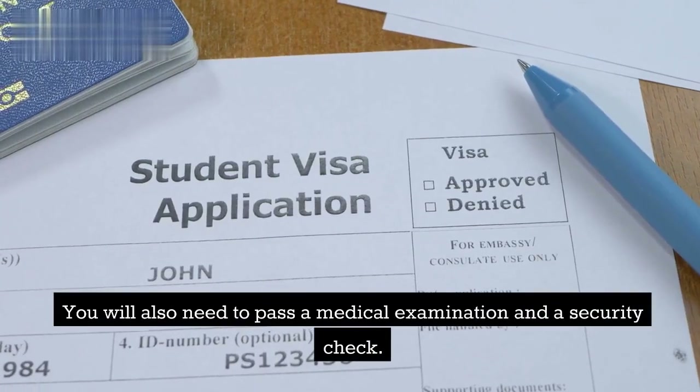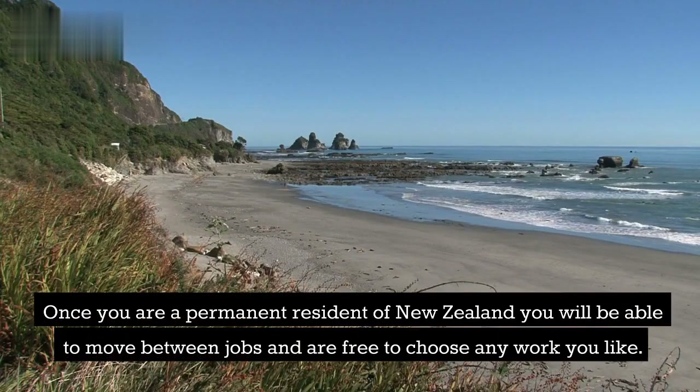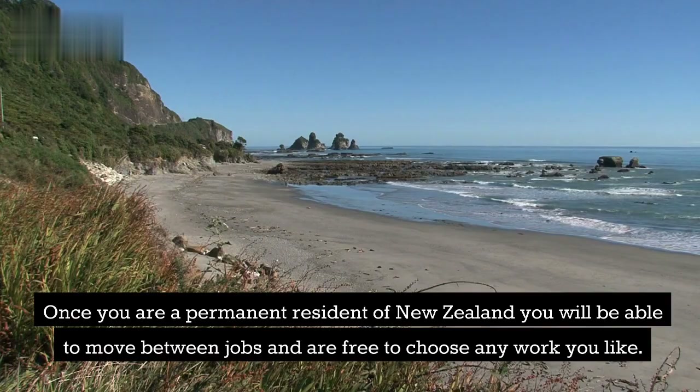You will also need to pass a medical examination and a security check. Once you are a permanent resident of New Zealand, you will be able to move between jobs and are free to choose any work you like.